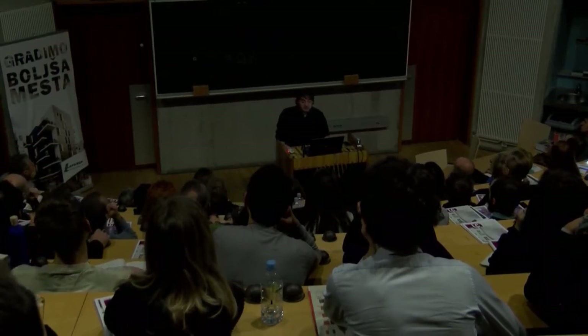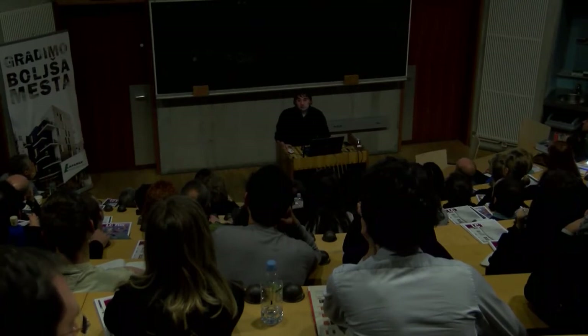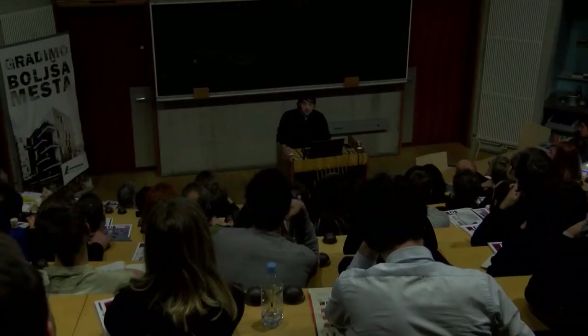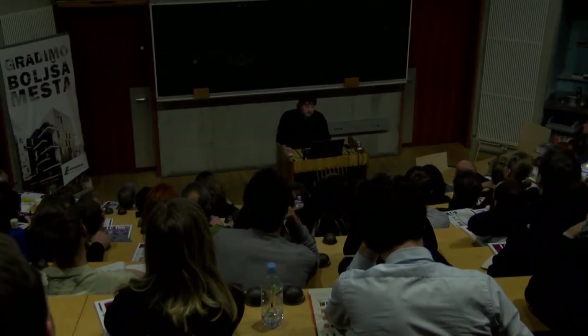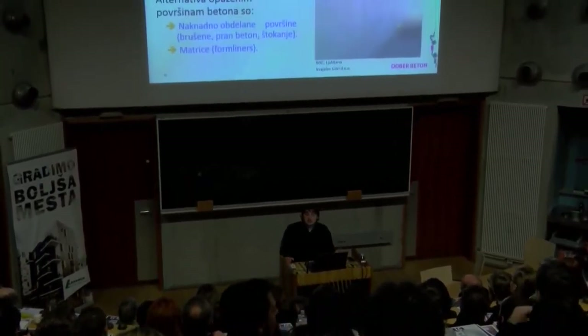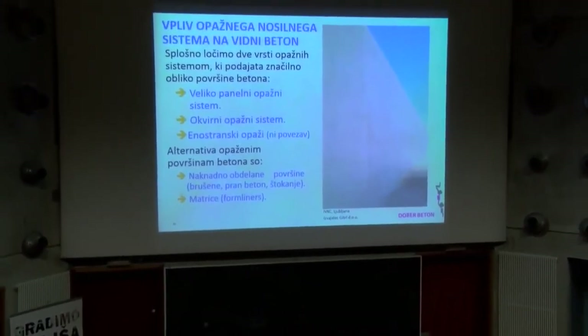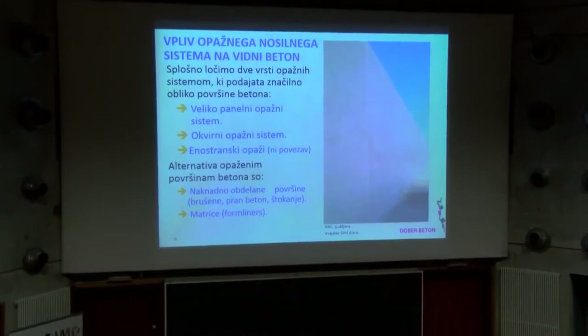Primer stopnic: zahteva na enem projektu je bila, da morajo biti vidne stopnice. Izvajalec je naredil šest testnih modelov stopnic, tri stopnice so bile narejene, pred gradnjo ugotovil, kako je treba to narediti, zaliti, da je tako čelna kot nastopna ploskev dovolj lepa, s tem da je bila nastopna ploskev potem pobrušena. Testna polja so precej važna, ker se s tem nekatere zapletene detajle lahko predhodno preveri.